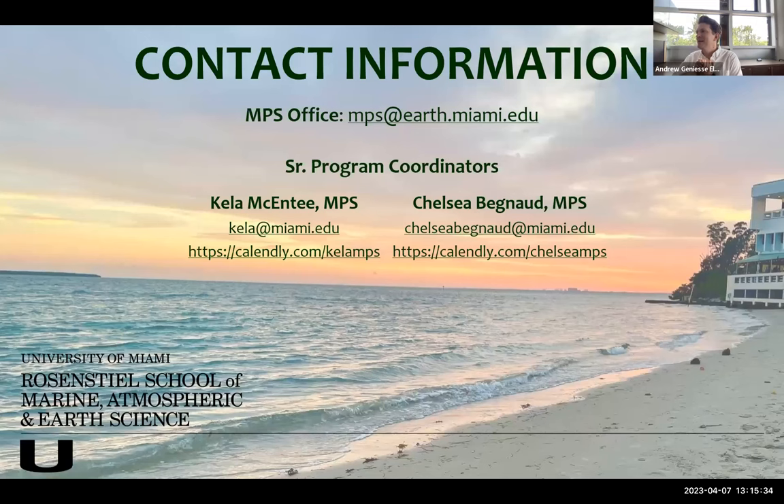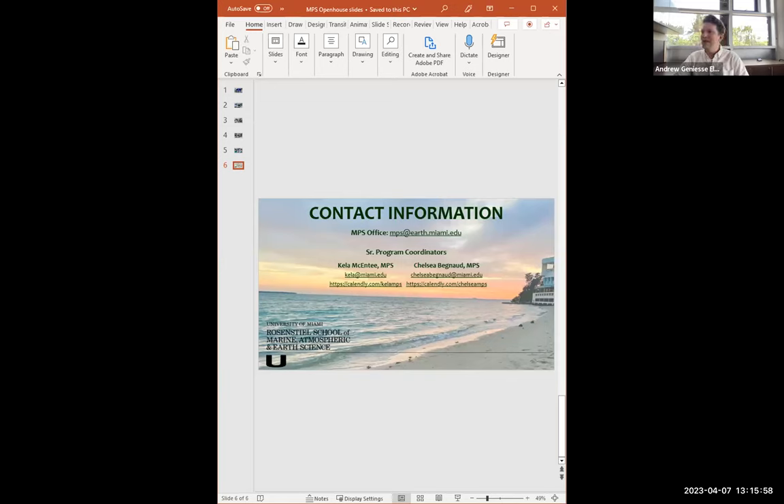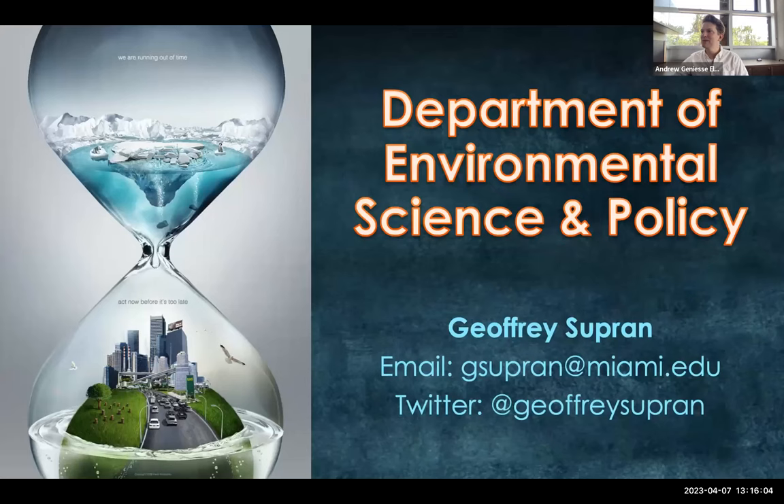Kayla and Chelsea will be available for various kinds of virtual info sessions if you have any questions, and will also be leading sessions for students who have already been admitted. Thank you so much. I'd like to now introduce Dr. Jeffrey Supran, who is an associate professor in our Department of Environmental Science and Policy and will talk about his research and the department.